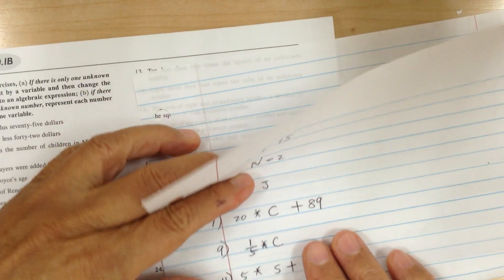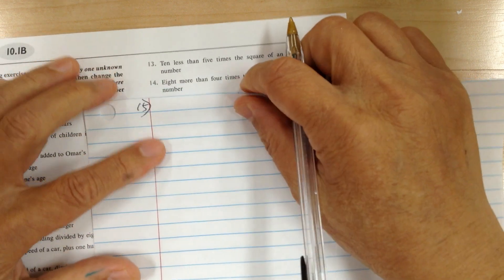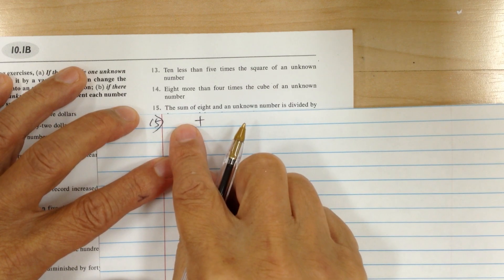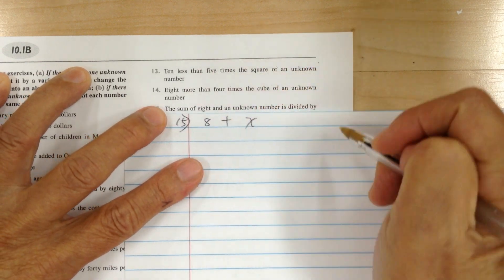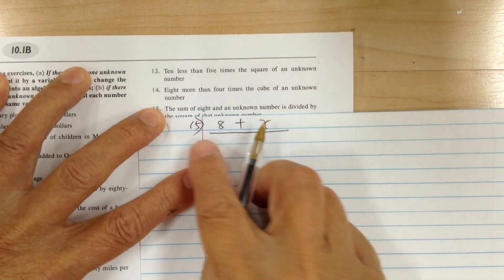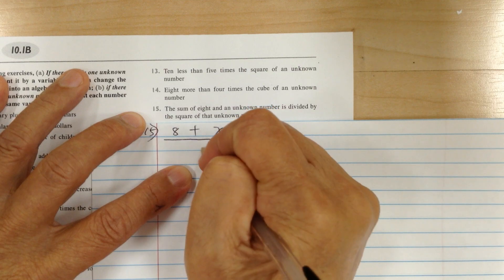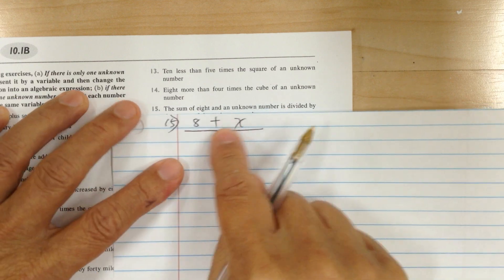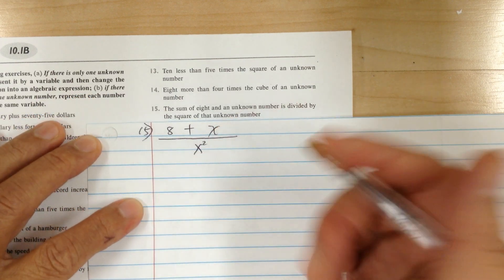Let's go to number fifteen. The sum means you're going to add two things together. The sum of 8 — first item goes here, 8 — and an unknown number is divided by, so when you have division you use a bar, divided by the square of the unknown number. So the sum of 8 and an unknown number is divided by the square of the unknown number.